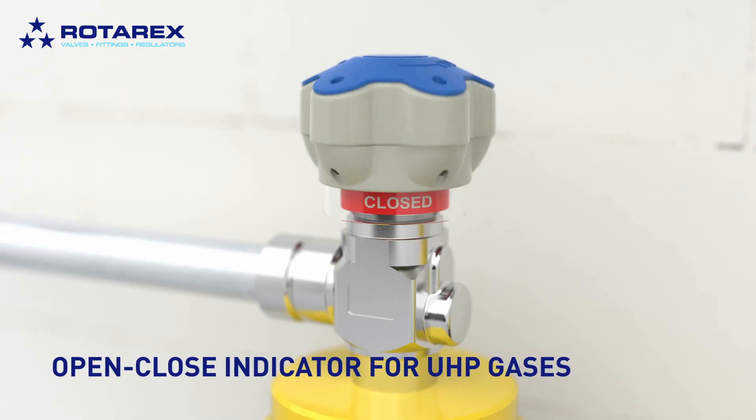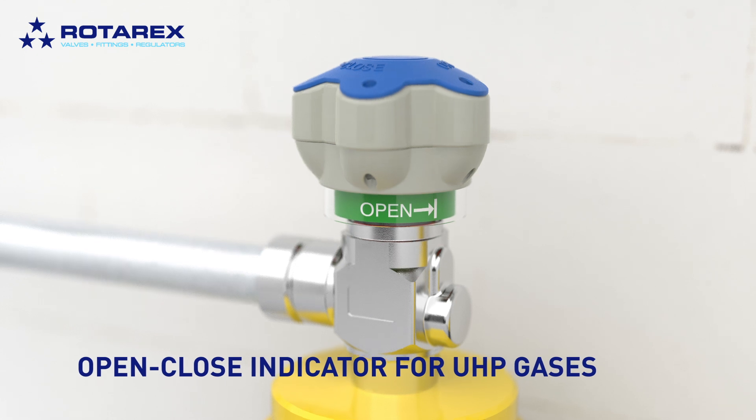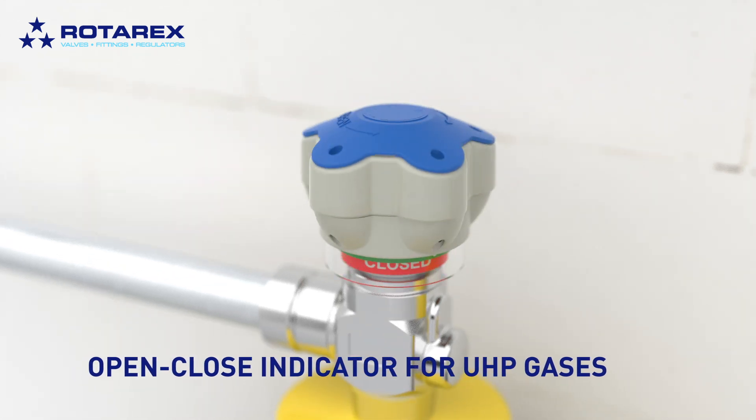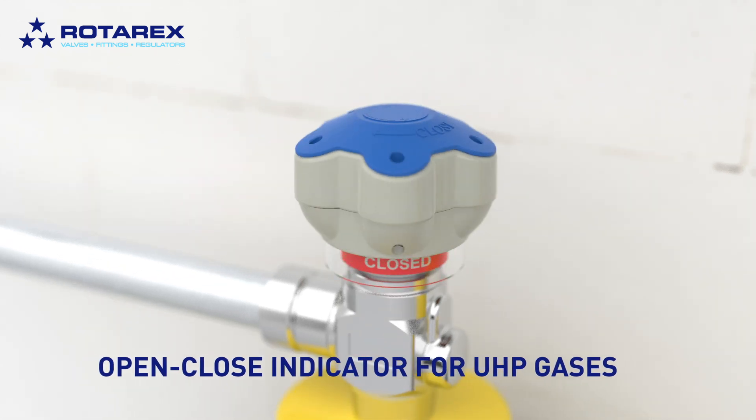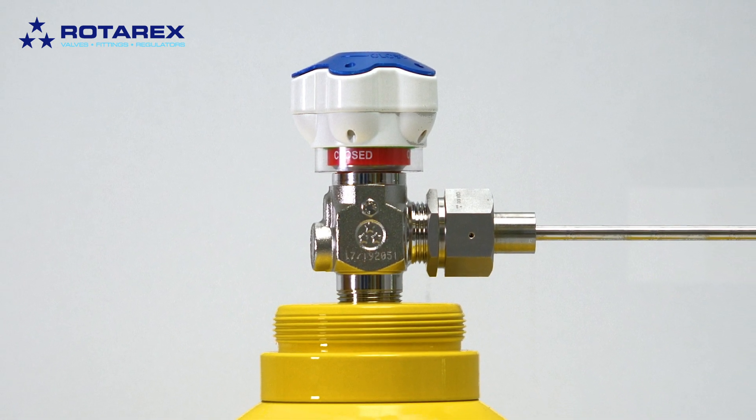Now you can. Rotarex PureTech Division introduces the open-close indicator cylinder valve that improves safety by letting you know your valve position at a glance. The new open-close indicator hand wheel clearly shows you if the valve is open or closed.